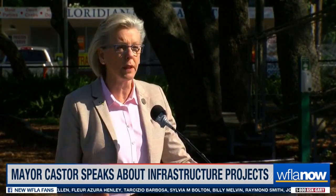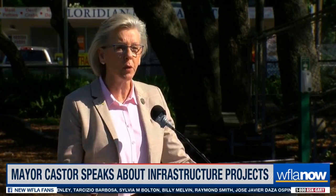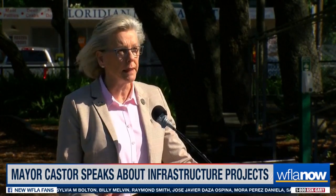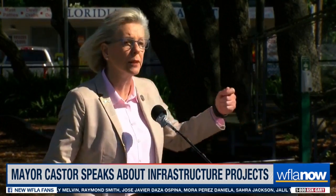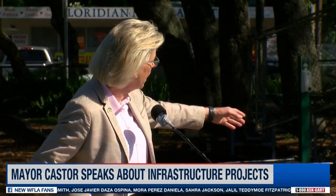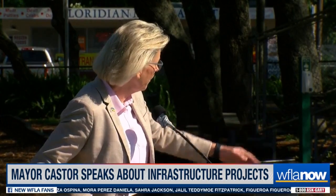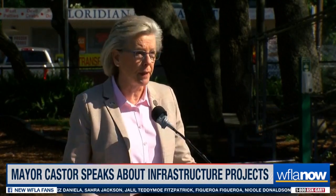We are going to look at improving water, wastewater, stormwater, and transportation. And what we are going to do is focus on the neighborhoods that you can see up here. This is the starting of these capital improvement projects. We have East Tampa, Forest Hills, McFarland Park, and Virginia Park. And we will have projects going on in each of these.